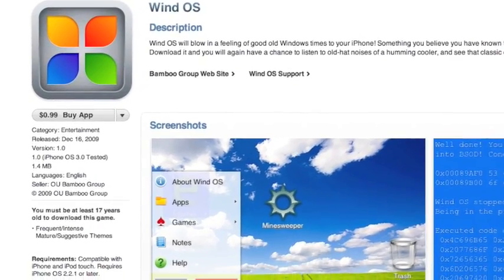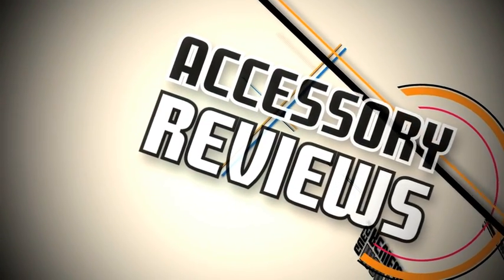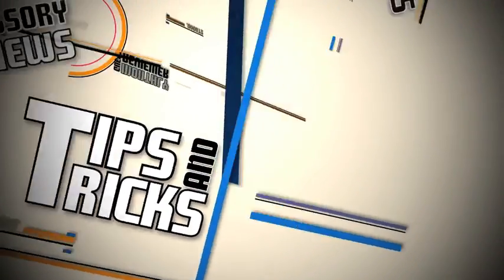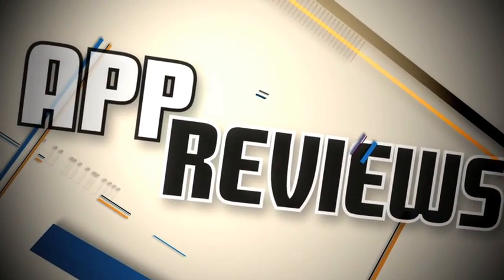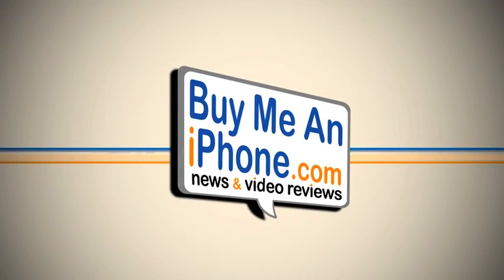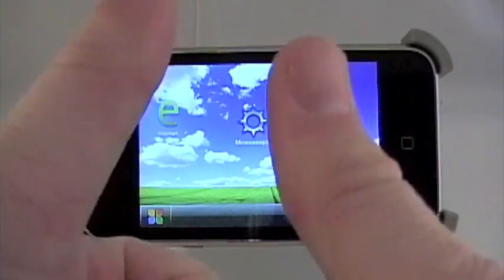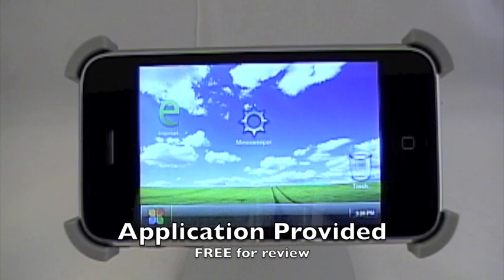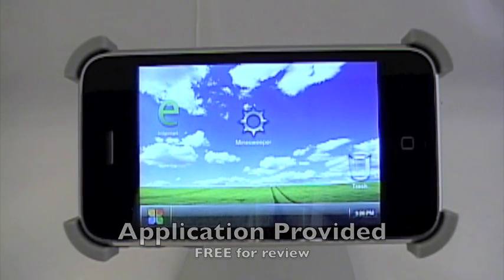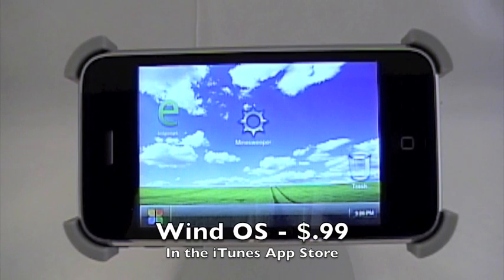This review of WindOS from the Bamboo Group was brought to you from BuyMeAndiPhone.com and Mr. Double D50. Hey, what's up YouTube, Mr. Double D50 with BuyMeAndiPhone.com. Got a quick review today for you. This is not a jailbroken phone and I am not running Windows operating system. This is a fun little application brought to you from the Bamboo Group for $0.99 in the iTunes App Store. It's called WindOS.